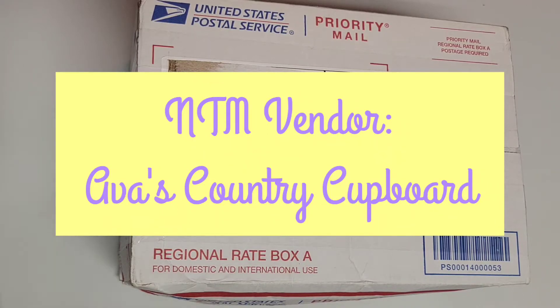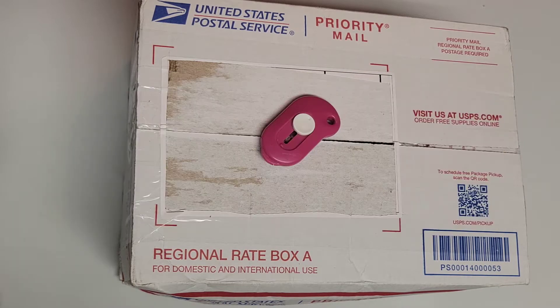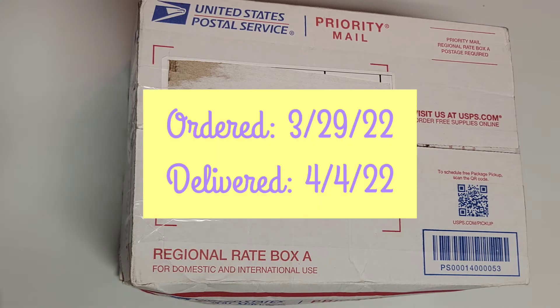Welcome back everyone. This is Annie and today we're going over my first order from a vendor I've never tried before — Ava's Country Cupboard. I've heard a lot of great things about her wax from various people in the wax community. I placed my first order on March 29th, it shipped out on April 1st, and I received it on April 4th.